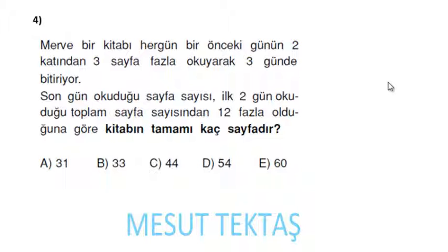Merve bir kitabı her gün bir önceki günün 2 katından 3 sayfa fazla okuyarak 3 günde bitiriyor. Son gün okuduğu sayfa sayısı ilk 2 gün okuduğu toplam sayfa sayısından 12 fazla olduğuna göre kitabın tamamı kaç sayfadır? Birinci gün x sayfa okumuş olsun; her gün bir önceki günün 2 katından 3 fazla olduğu için ikinci gün 2x + 3.